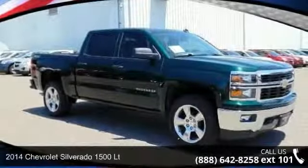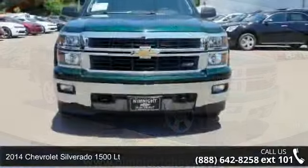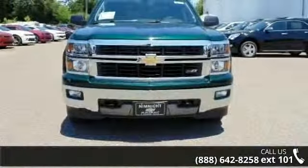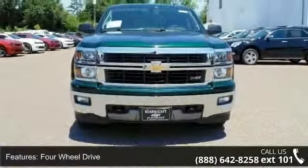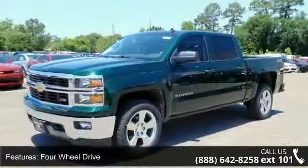Arrive in style with this 2014 Chevrolet Silverado 1500 LT. If you are looking for a first-rate auto, this one could be yours today. This vehicle comes with a reliable 8-cylinder engine connected to a smooth shifting automatic transmission.